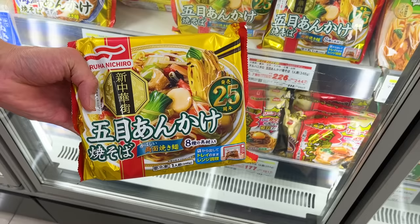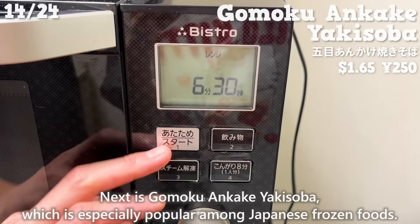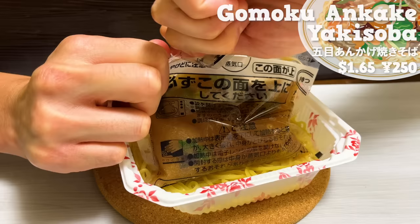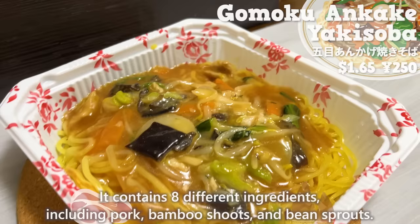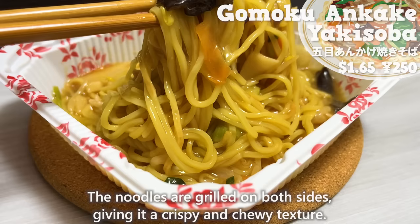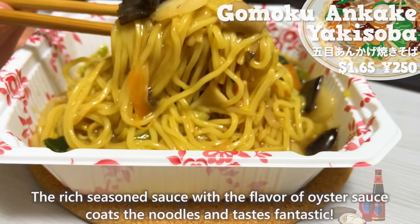Next is gomoku ankake yakisoba, which is especially popular among Japanese frozen foods. It contains eight different ingredients including pork, bamboo shoots, and bean sprouts. The noodles are grilled on both sides giving a crispy and chewy texture. The rich seasoned sauce with the flavor of oyster sauce coats the noodles and tastes fantastic.